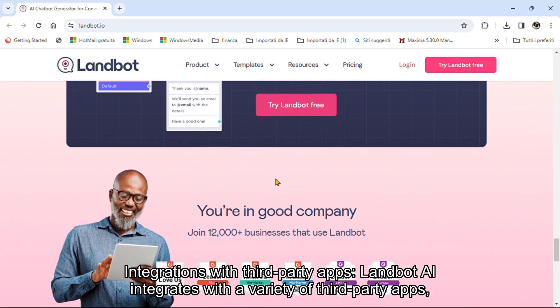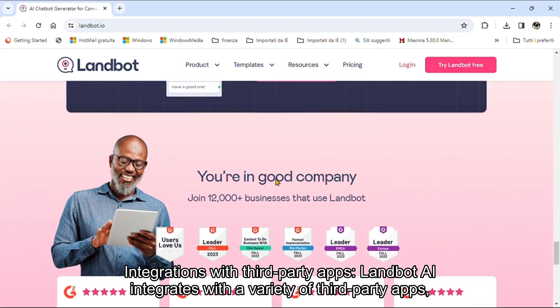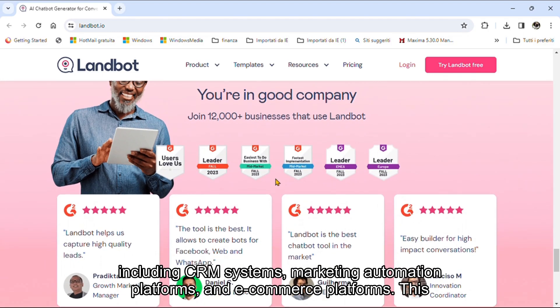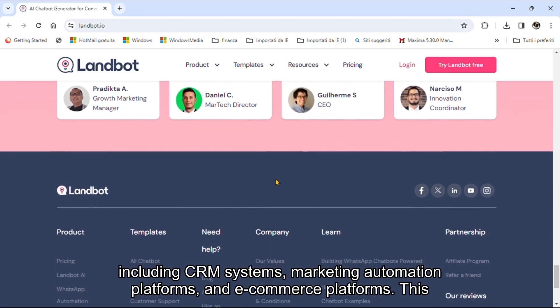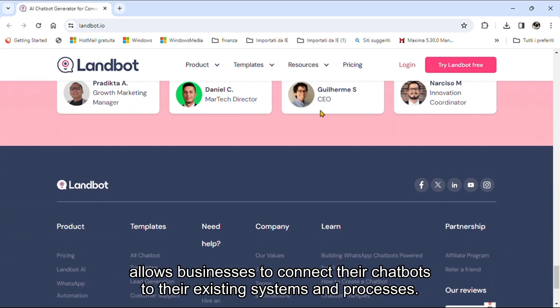Integrations with third-party apps: Landbot AI integrates with a variety of third-party apps, including CRM systems, marketing automation platforms, and e-commerce platforms. This allows businesses to connect their chatbots to their existing systems and processes.